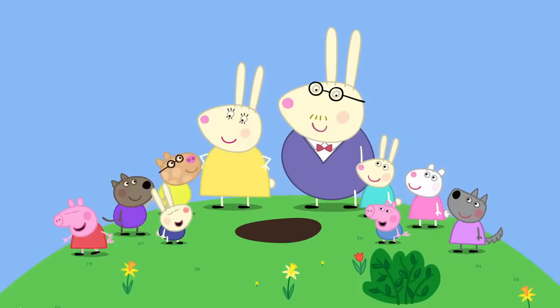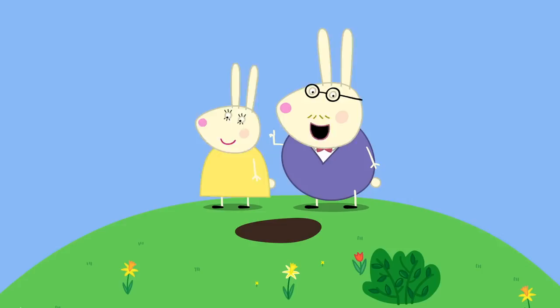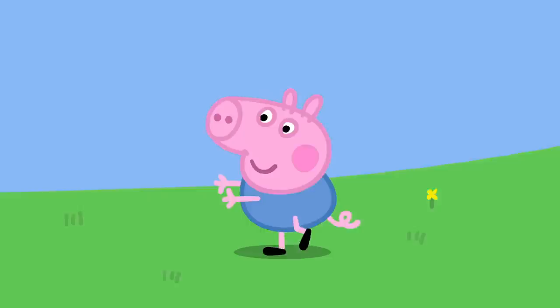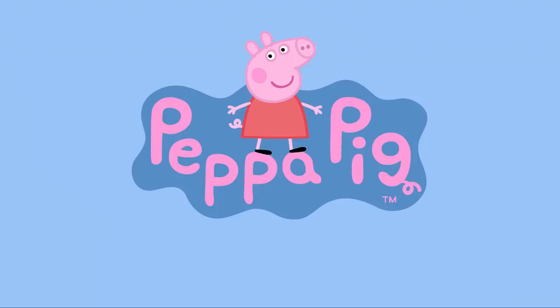Right. Are you ready to find the eggs the Easter Bunny has hidden? Yes. Ready? When you have found all the eggs, we share them out equally. There should be one egg for every child. Don't worry if it takes you a long time to find them. Danny Dog has found an egg under a plant pot. Suzy Sheep has found one in a bush. Peppa has found an egg in a tree. George has found one in a bucket. Finished.